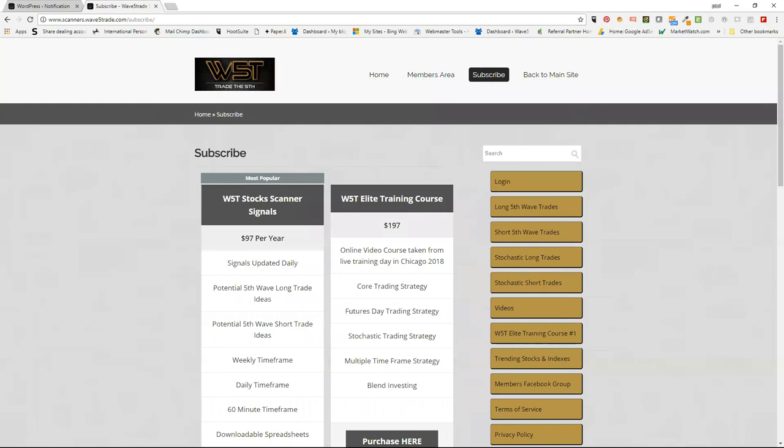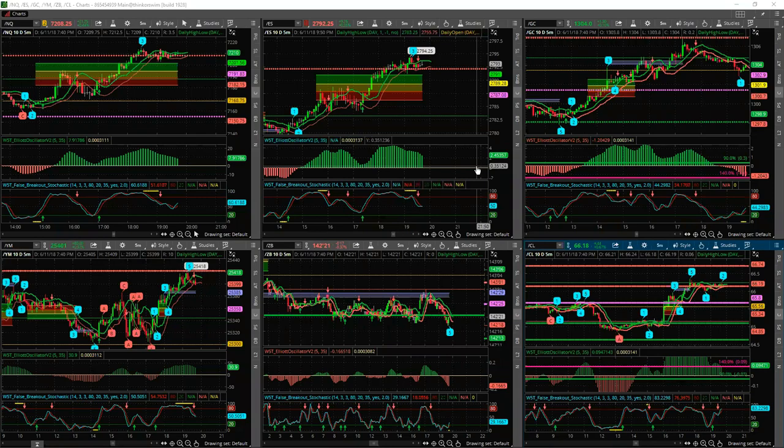Isaac asks: how can I use Wave 5 Trade to trade options? Wave 5 Trade gives you the indication that there's a fifth wave ready to trade. We talk about entry strategies, stop losses, and target levels with the target zone. So if you're on a daily timeframe, for example, and you're trading the fifth wave and looking for a good entry...